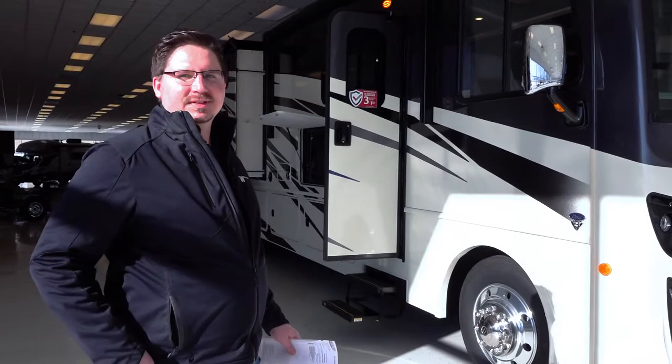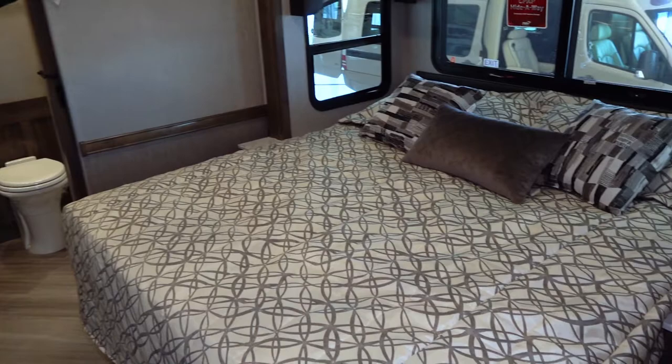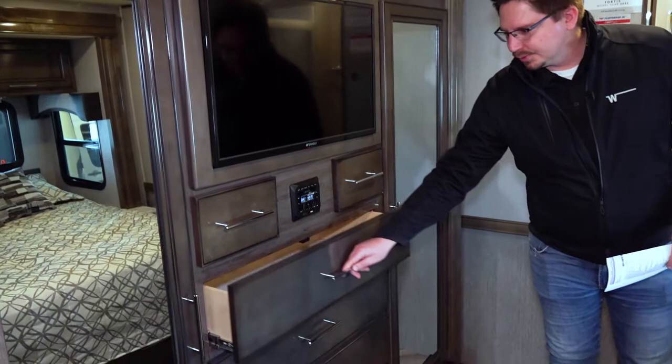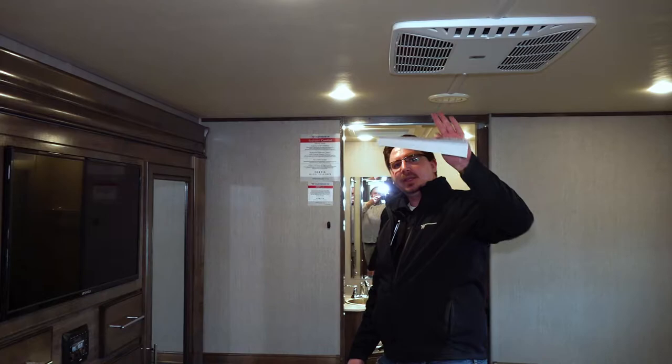Now we're in the bedroom of this Fortis 36DB. It comes standard with a king bed, reading lights on either side, outlets on either side, and it is also CPAP ready in a hideaway cabinet. On the passenger side we have a dual mirrored wardrobe, that Bluetooth radio I was mentioning before, drawer storage, a flat screen TV with storage behind it, and top AC — there are two units, one back here and one up front.